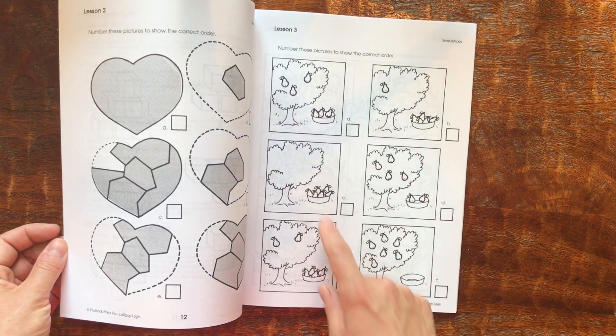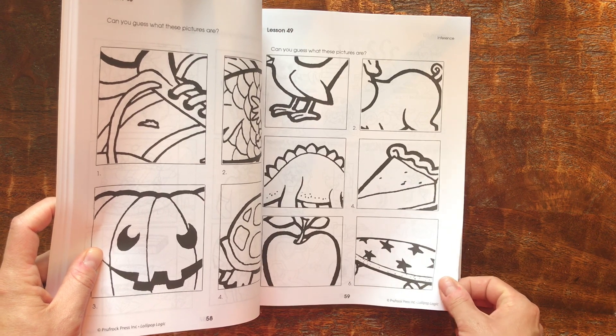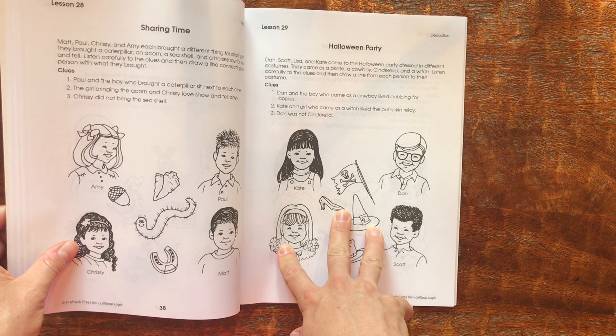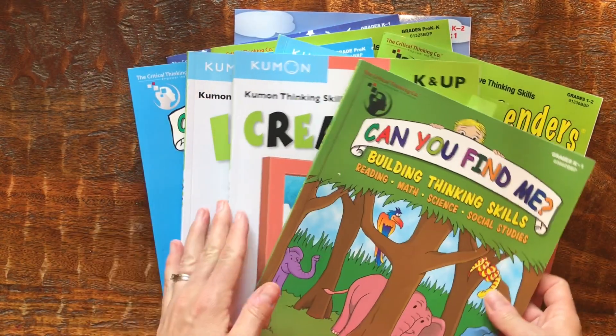In the Lollipop Logic book, for example, there's 'number these pictures to show the correct order,' or 'can you guess what the picture is based on these drawings,' and a few more word problems. So those are a number of the logic books I have planned for my kids — and I might have to pick up more since my kids just love logic. Please comment below if you also love logic or have any recommendations. I'm always looking for new companies and new resources, so please share those with me.